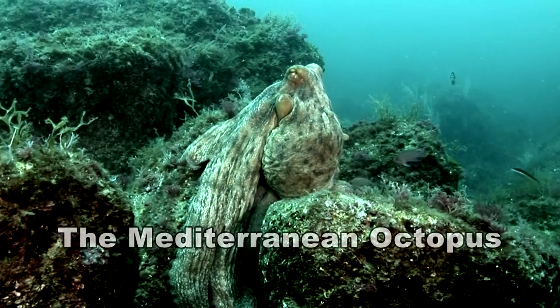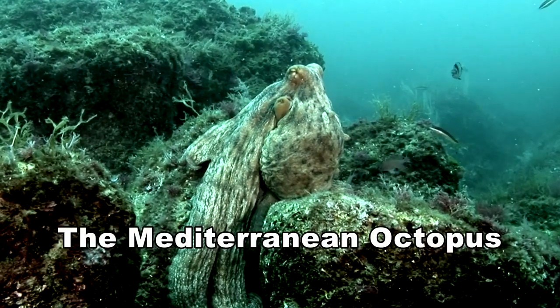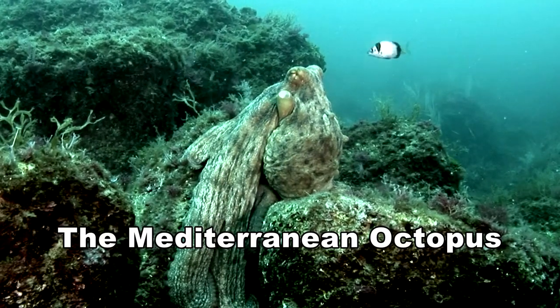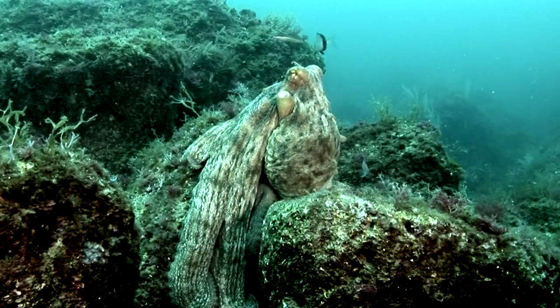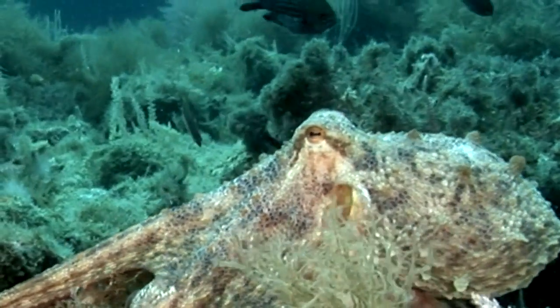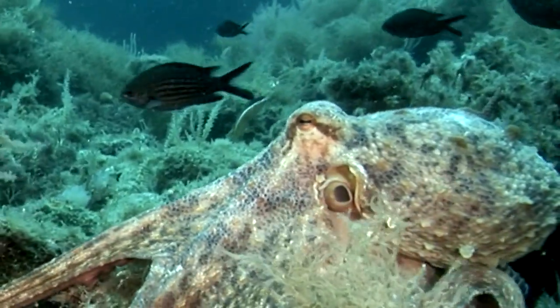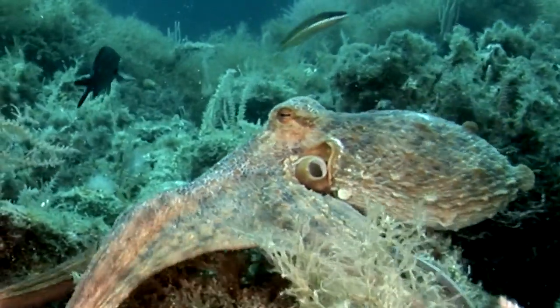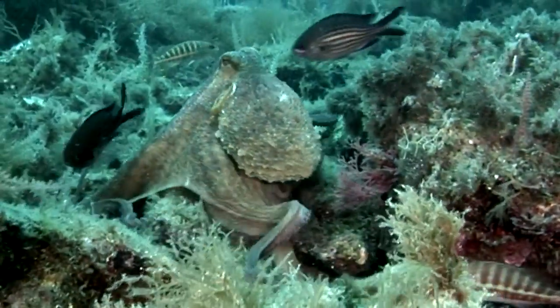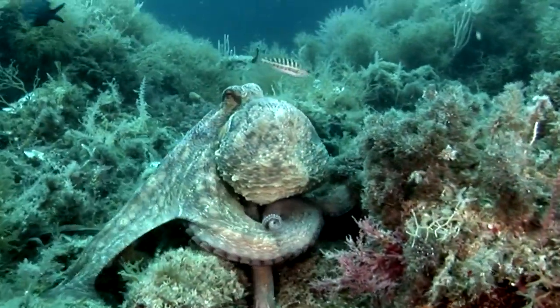One of the less conspicuous animals is the Mediterranean, or common octopus. Although they look pretty banal — there is apparently not much more than a body and eight arms — they are very intelligent animals with complex behaviours and a remarkable life cycle. This film will show you the bizarre and little known lifestyle of the octopus.